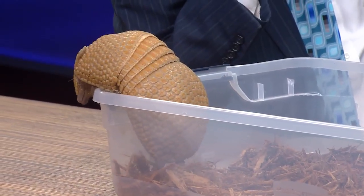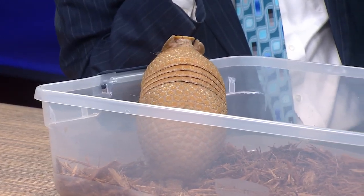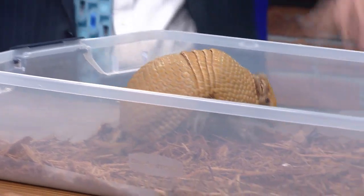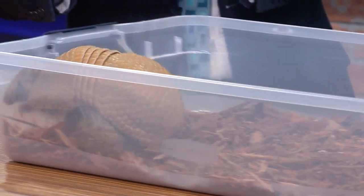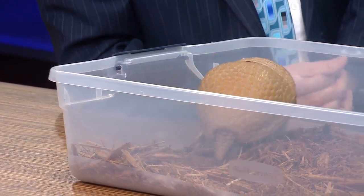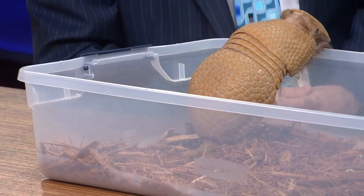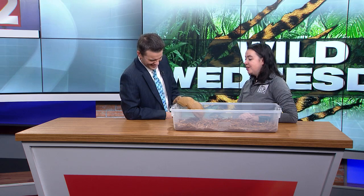Amora is one of our ambassador animals, and she's actually one of the ones you can meet in person if you come to Festival of Lights. Generally the ambassador animals live behind the scenes, but we bring them out to our Meet a Creature experience up in the education center. These guys are out every night, ready to come and meet all the people who come to Festival.